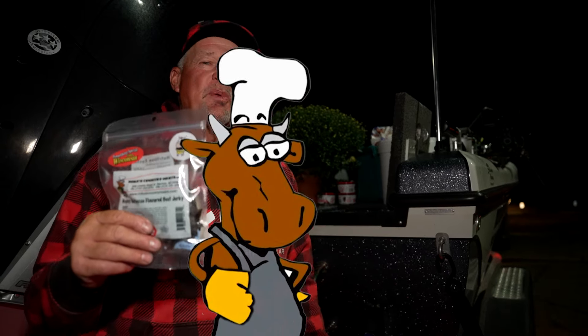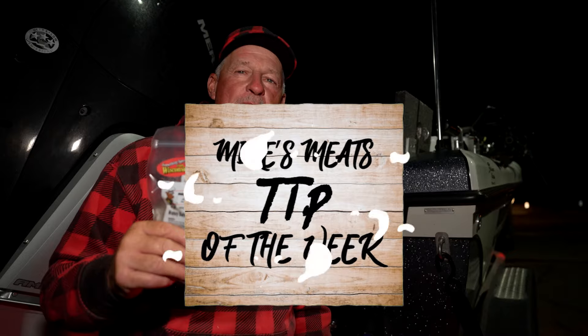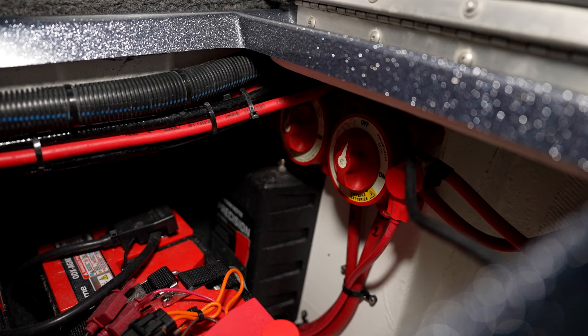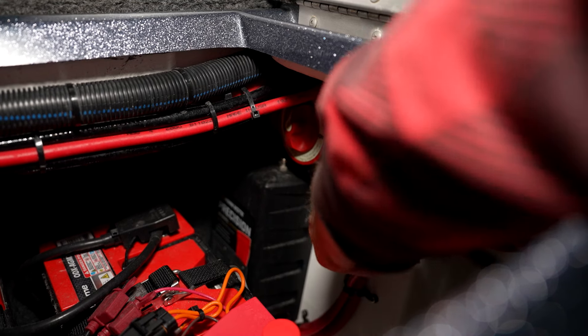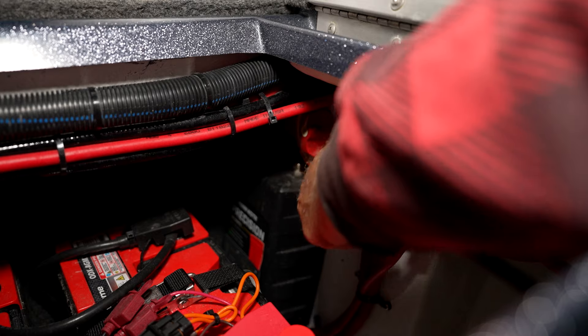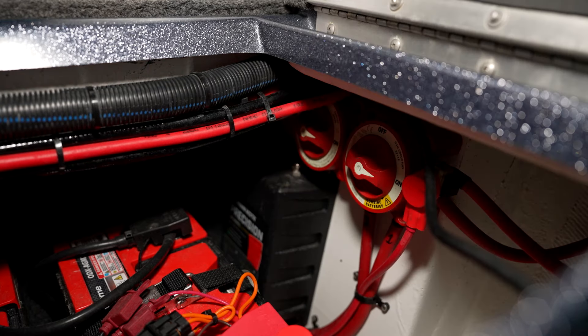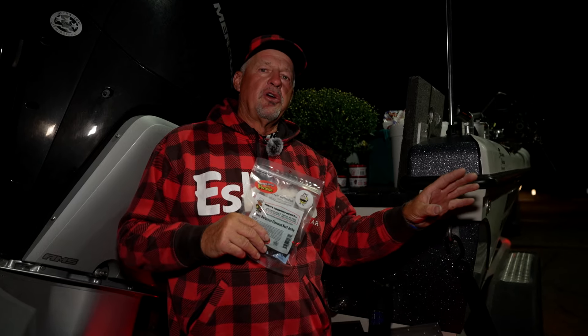Hey everybody, this week's tip of the week brought to you by our good friends at Mike's Country Meats, the finest jerky on the planet. One of the things I learned a long time ago is I always shut my master power switches off at the end of the day on my boat. A lot of times I've got covers on my locators, and when you're putting them covers on there, you'll bump the switches and they'll turn on.